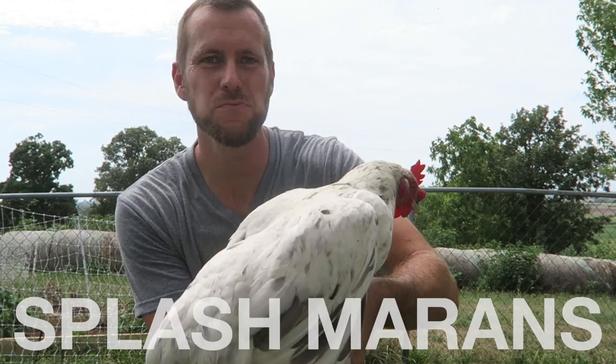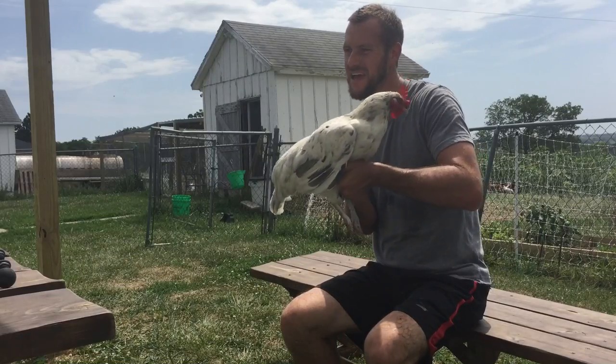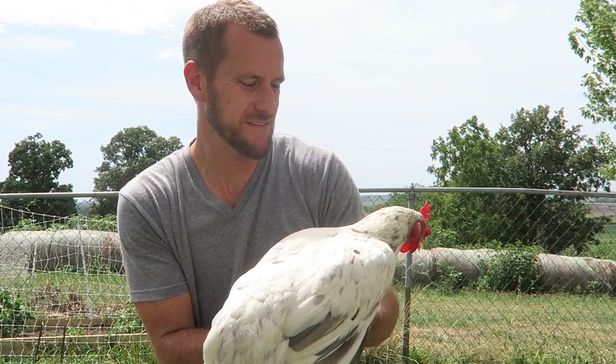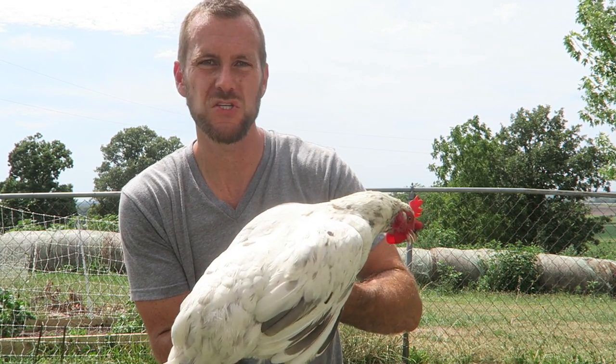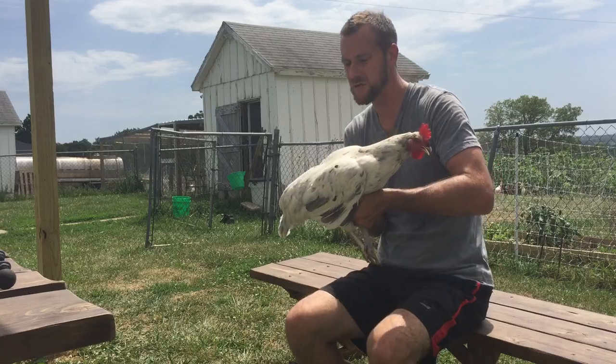This is our Splash Maran — I think absolutely gorgeous, a very unique bird. We bought these eggs from a lady in Texas and hatched them out over winter. We had a bunch of eggs and this is the only one that survived, so she was an expensive lady. But I'm hoping to get more of her because she's gorgeous, and she lays a beautiful dark brown egg as most of the Marans do.